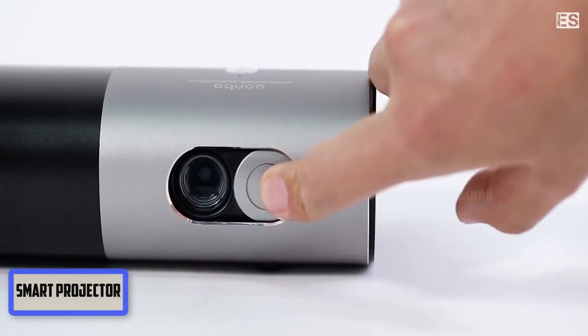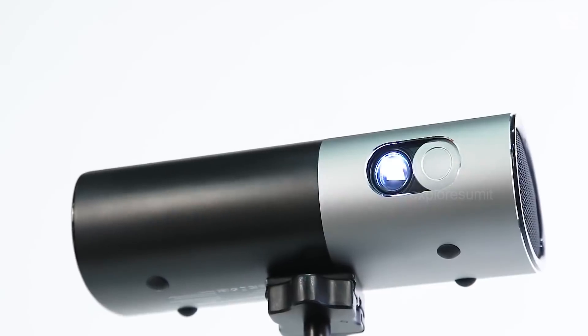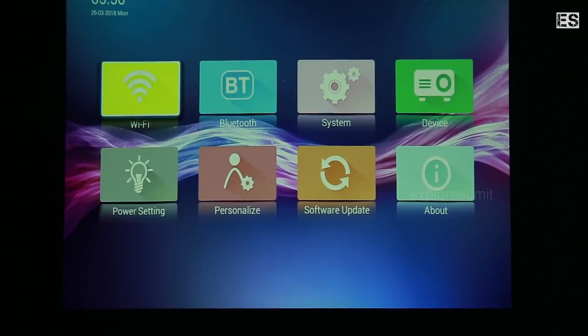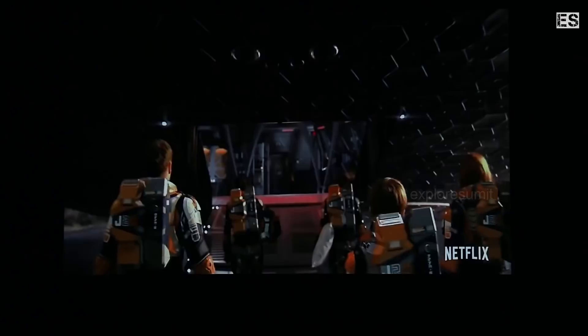The fourth one is a portable smart projector. We all know what a projector is, but this one is a little different — it is a smart projector which has its own operating system installed, where you can use any app and the Play Store is also available, just like a smart TV. It gives 4K quality output, which is very incredible because normally home projectors lose video quality, but this gives 4K video output, which is very good.